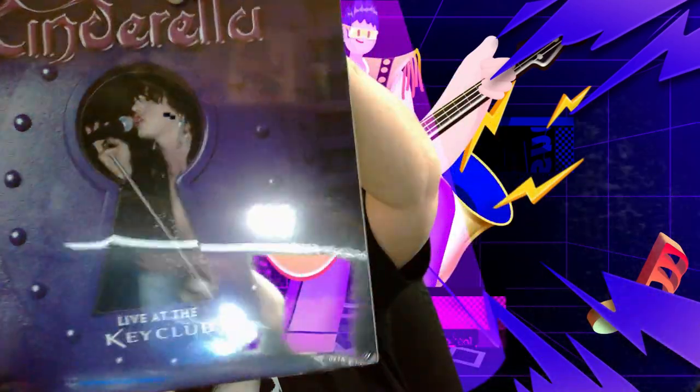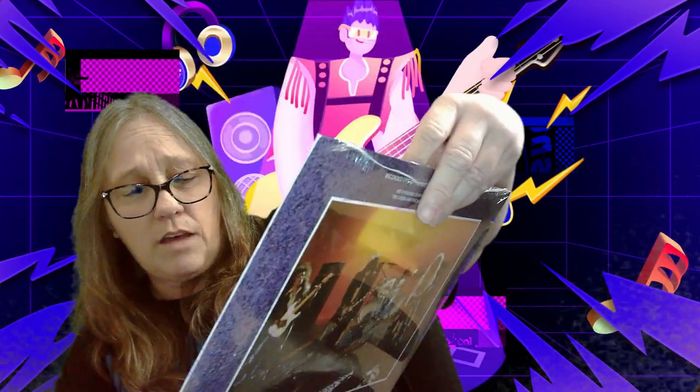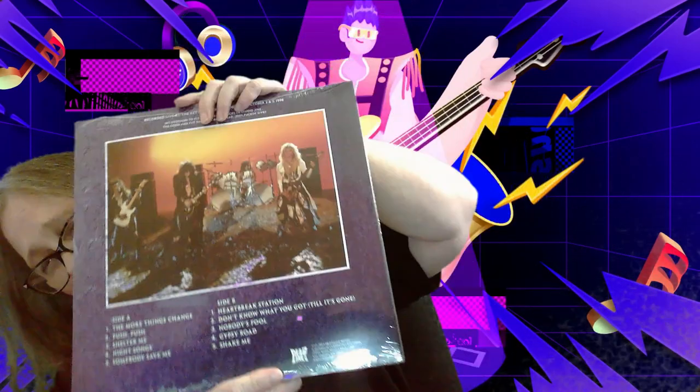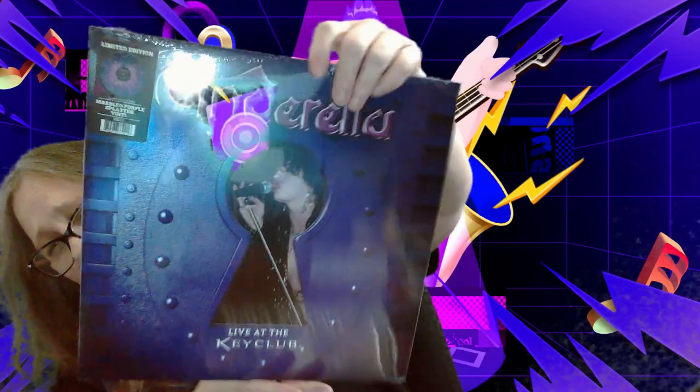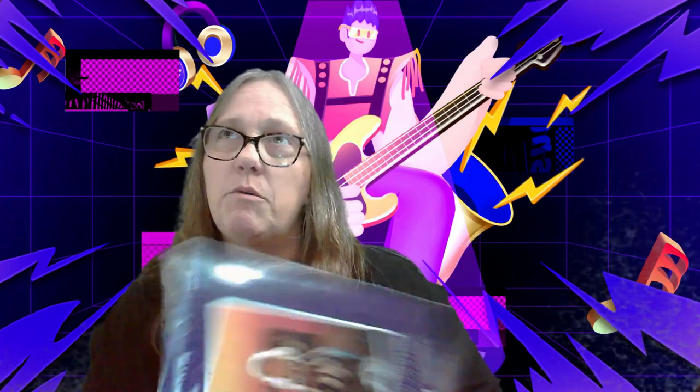And then I was able to grab this one, which is a 2015 print — it's Live at the Key Club by Cinderella. I love Cinderella. Cinderella was huge back in the day. We actually went to a video shoot for them. Honestly, I can't remember what song it was for. Nobody ended up getting in any of the video shoot — I'm not really sure why they wanted us there, maybe for crowd noise and energy. Unlike when we did the Bon Jovi one, the cameras never focused on the people.